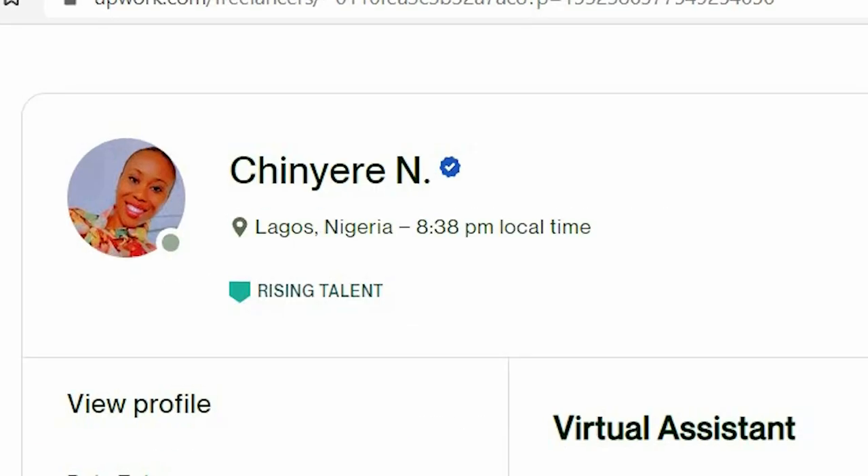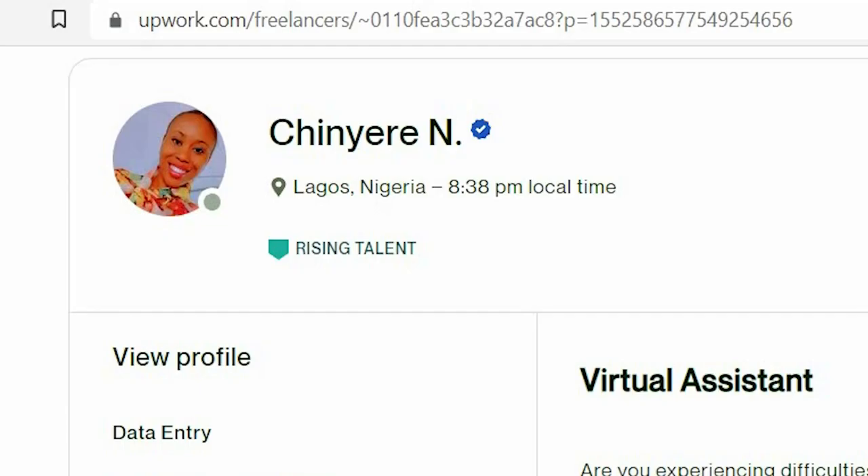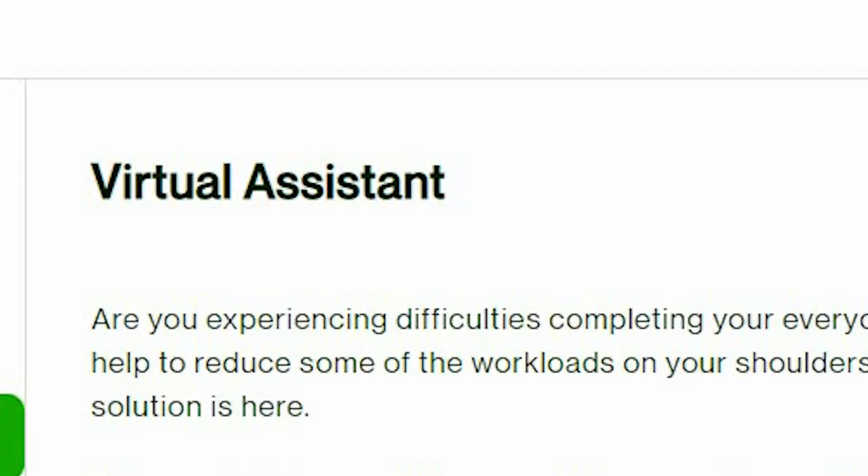So I was contacted by this beautiful lady, Chinnery — I'm really sorry if I didn't pronounce it correctly — to review her profile and see what to improve. First, congratulations on getting the rising talent badge and you're doing a great job on the profile overall for someone who's new on Upwork. The photograph is professional, you have the friendly smile, light background, and the title is what it should be: virtual assistant.